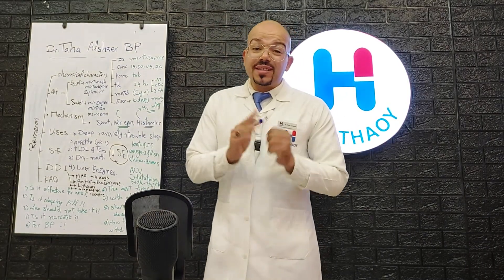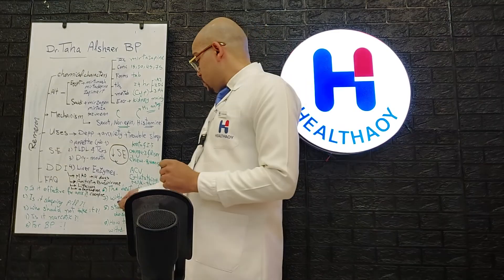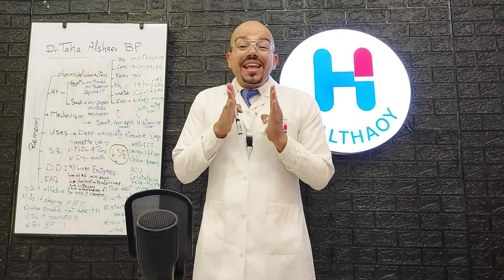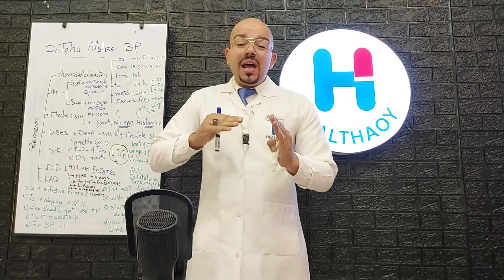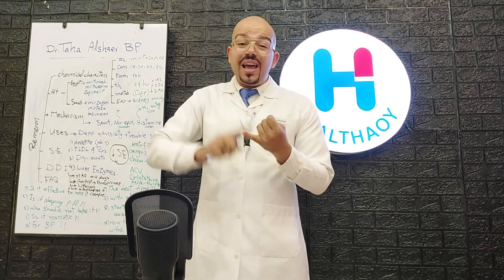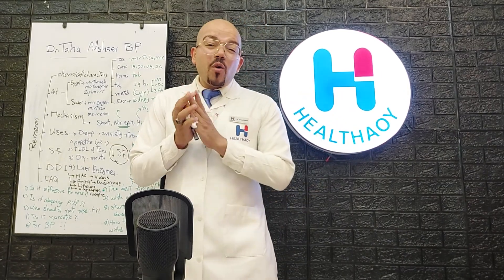The best time to take Remeron or mirtazapine is one hour before sleeping. Regarding alcohol: combining mirtazapine with alcohol causes complete liver damage, because mirtazapine already elevates liver enzymes — especially ALT and AST — and alcohol does the same, resulting in liver toxicity.